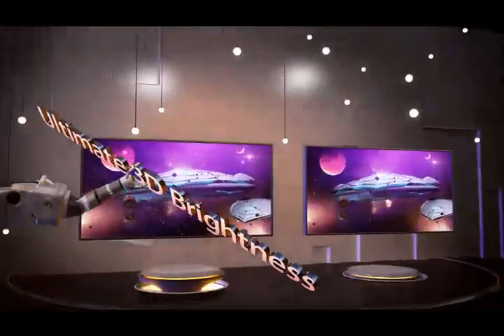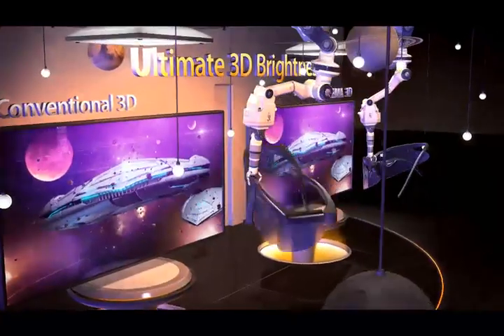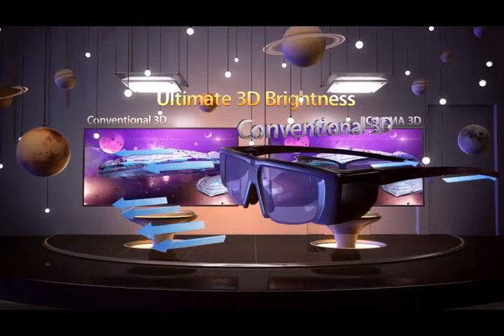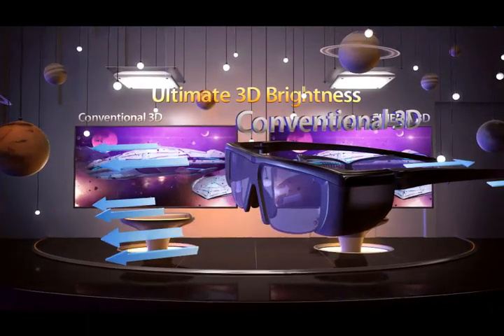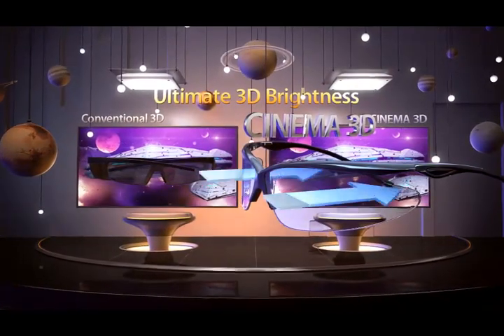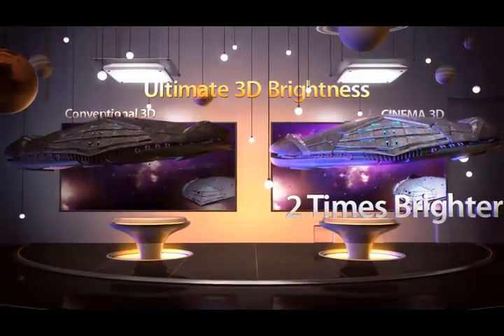LG Cinema 3D also provides brighter and clearer 3D pictures, creating a superior 3D viewing experience. Conventional 3D uses liquid crystal glasses which weaken the light penetration, and since one lens is closed at any given time, the 3D picture is even darker. LG Cinema 3D, which uses glasses that never shutter, delivers pictures that are almost twice as bright as conventional 3D TV.